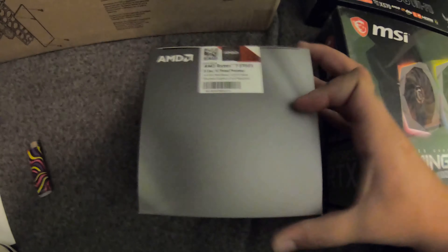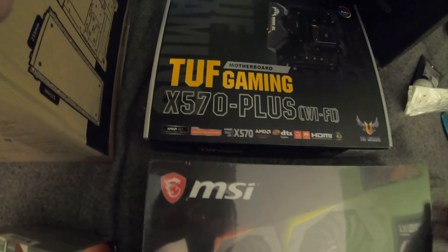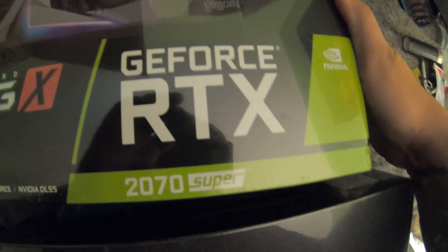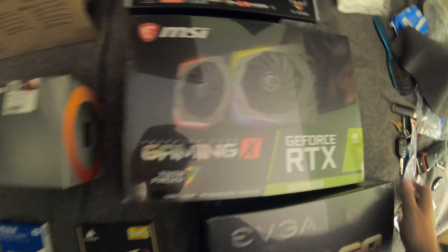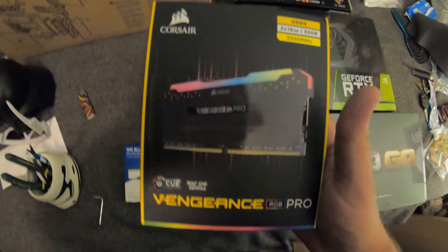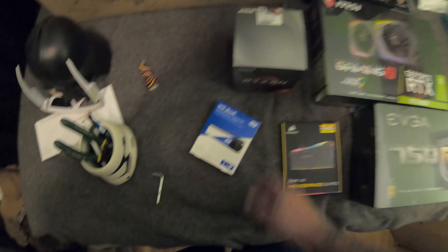For this build we're running a Ryzen 7 3700X CPU with a TUF Gaming motherboard with an X570 chipset, an RTX 2070 Super graphics card, a 750 watt power supply, a couple of 16 gigabyte sticks of RAM, a terabyte solid-state drive to get me started, and a Corsair Crystal Series 570X case.